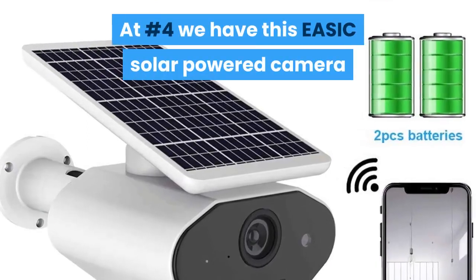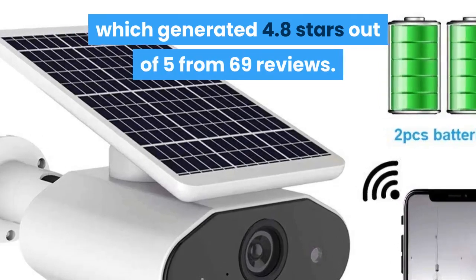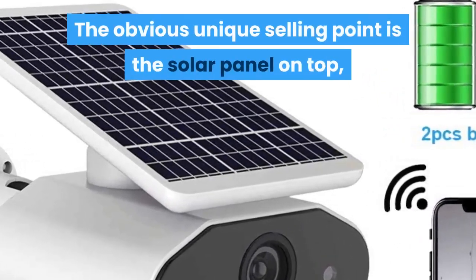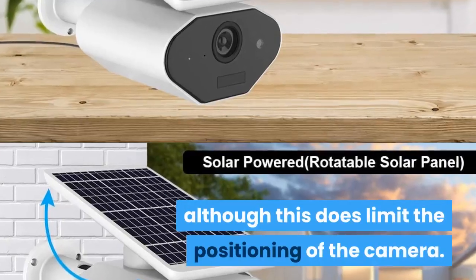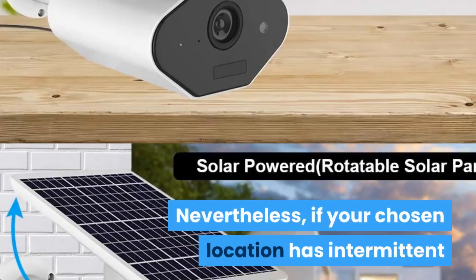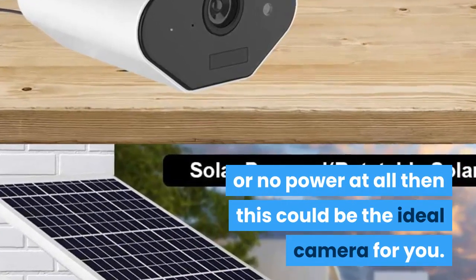At number 4 we have the eSIC solar-powered camera, which generated 4.8 stars out of 5 from 69 reviews. The obvious unique selling point is the solar panel on top, although this does limit the positioning of the camera. Nevertheless, if your chosen location has intermittent or no power at all, then this could be the ideal camera for you.